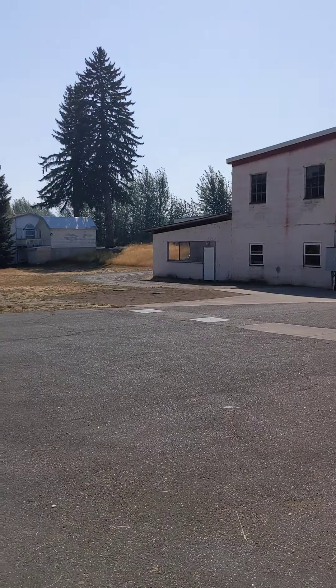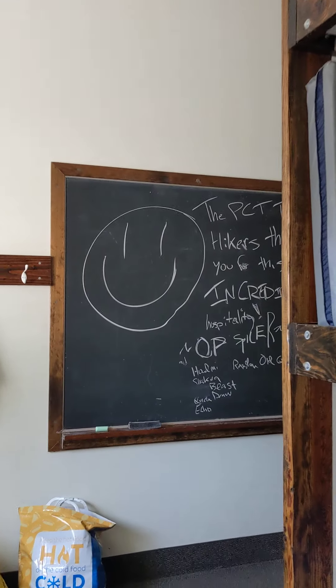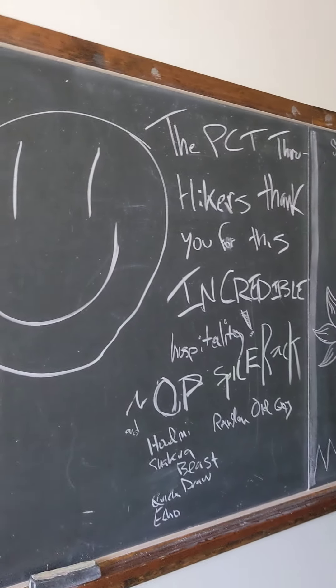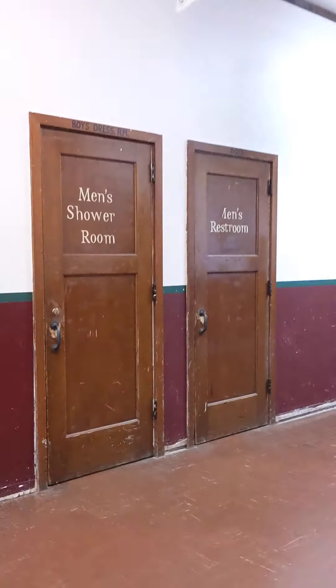And then you go outside. Kind of smoky today. And the best part is we got to stay here for free. It's quiet now, but there were tons of hikers here yesterday.